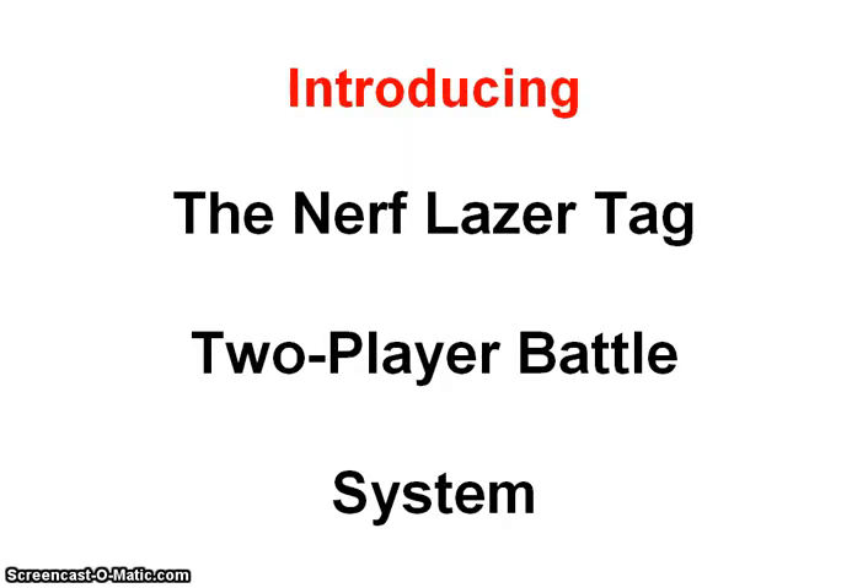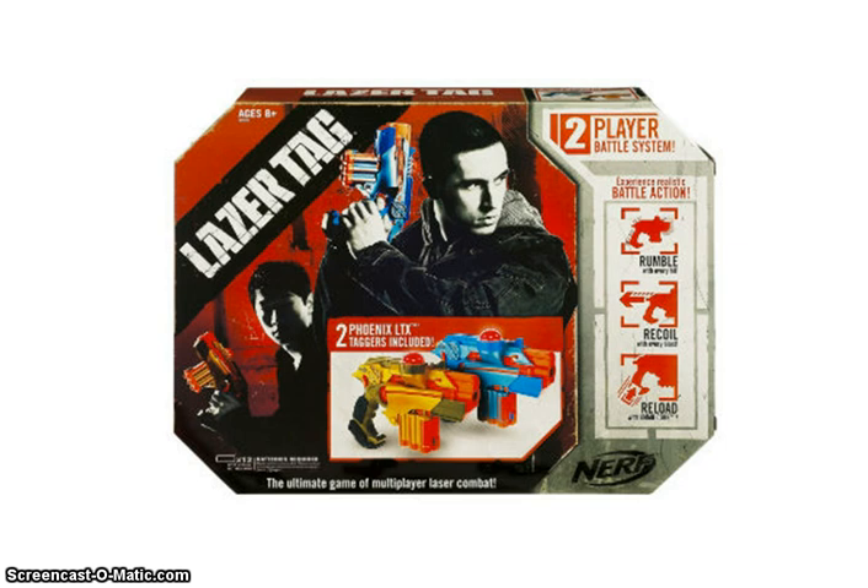With the Nerf laser tag battle system, kids can enjoy a game of laser tag without the expense of a trip to the laser tag centre, and without arguing at the end about who won. So here we have what I recommend as the best laser tag game for kids, the Nerf laser tag two-player battle system.